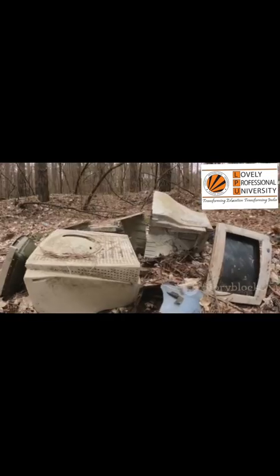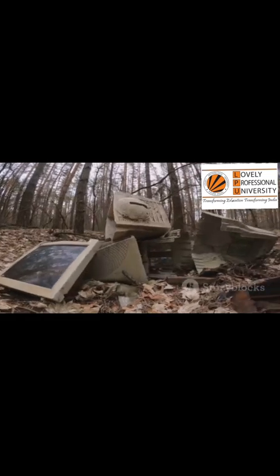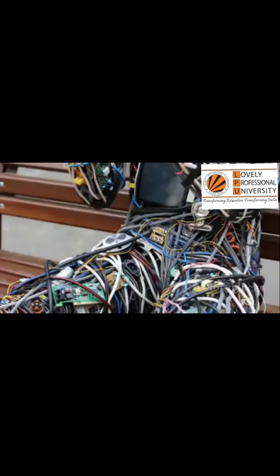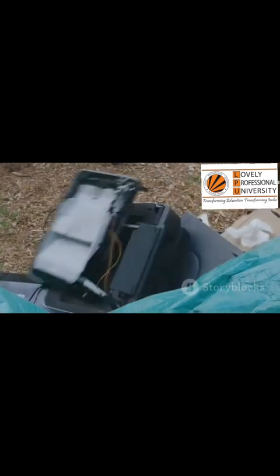This small pile of plastic and metal feels harmless. It is out of sight, out of mind. But this is electronic waste — we call it e-waste. And it's a very big problem hiding in a very small space.